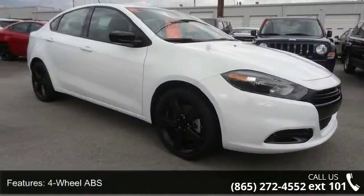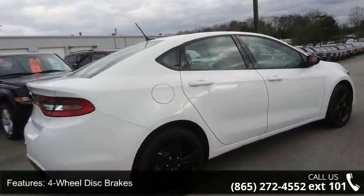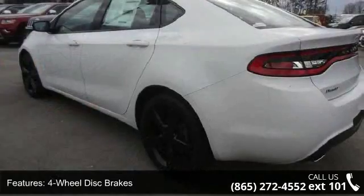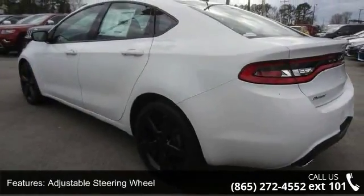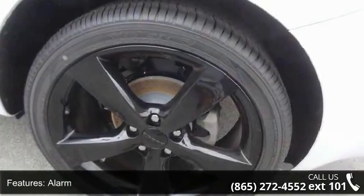This vehicle's top features include four-wheel ABS, four-wheel disc brakes, adjustable steering wheel, alarm, aluminum wheels, auto-off headlights, auxiliary audio input, Bluetooth connection, brake assist, and bucket seats.